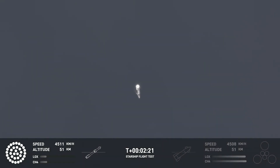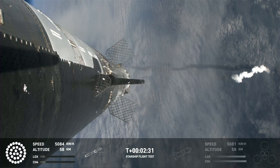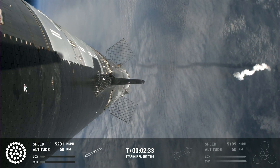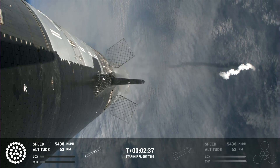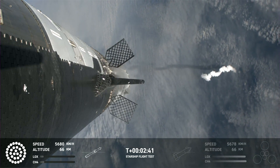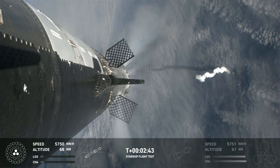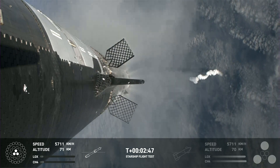Counting down now, we're going to be coming up right at around the three-minute mark on that hot staging maneuver. We'll see the booster engines start to shut down. You'll see all but three lights go out in the middle, and then we'll see the engines ignite on ship, pushing it away. That will start carrying the ship into space. Booster will start to do its flip and then move into the boost-back burn, setting it up before it eventually will splash down in the Gulf of Mexico.